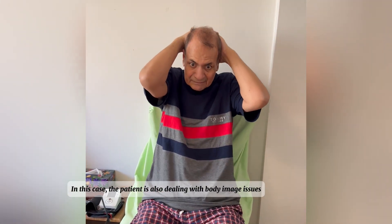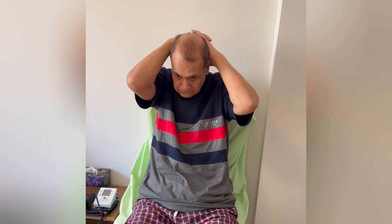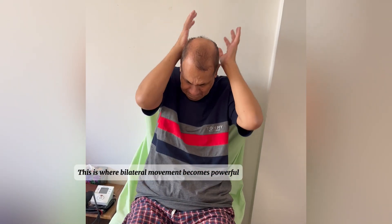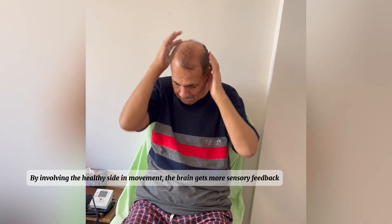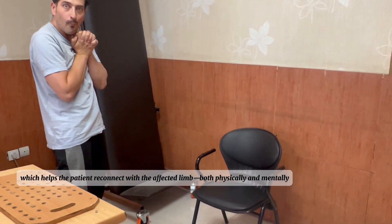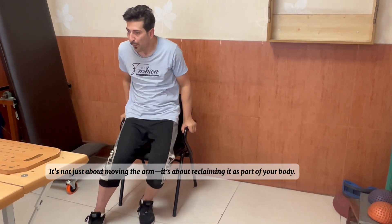In this case, the patient is also dealing with body image issues — a common but often overlooked challenge after stroke. When one side of the body feels weak or disconnected, the brain can start to forget that side. This is where bilateral movement becomes powerful: by involving the healthy side in movement, the brain gets more sensory feedback, which helps the patient reconnect with the affected limb — both physically and mentally. It's not just about moving the arm, it's about reclaiming it as part of your body.